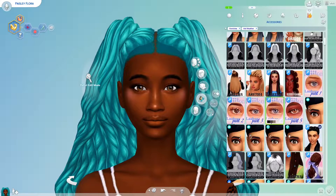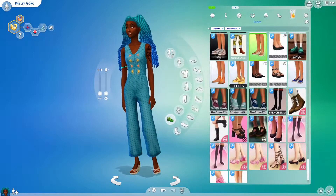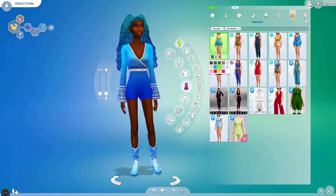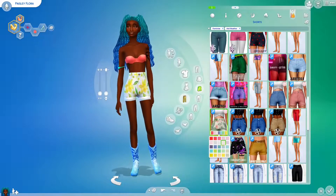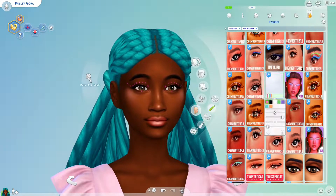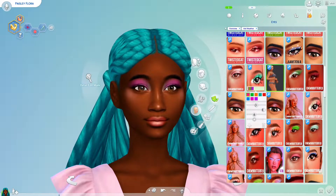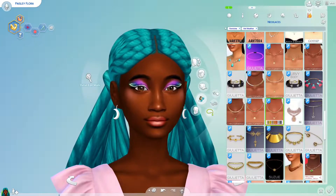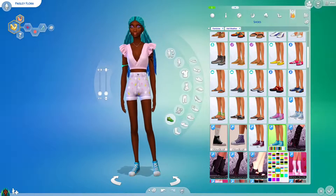Onto hot weather — I originally wanted to put Pisces in a one piece, but couldn't find one that I liked. I also tried those boots but couldn't make them work either. I ended up putting her in some beautiful pink and purple shorts, I believe by Harris Britney. I'm doing a dramatic eye as always, using Chewy Butterfly makeup, which is a newer CC creator I've found. It's been great to use with Pisces. Finishing up hot weather, I went with Converse for shoes.